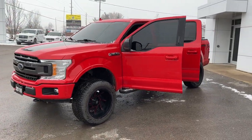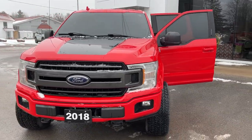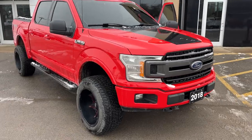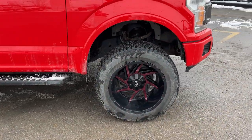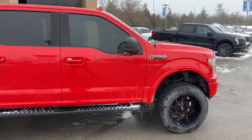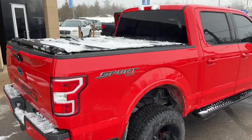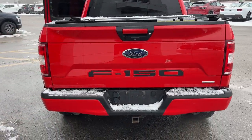2018 Ford F-150 XLT 301A package in race red paint — a really awesome looking truck. This truck has no accidents and is rolling on custom wheels and tires. It's powered by the 3.5-liter EcoBoost engine so you get plenty of power, and there's a five-and-a-half foot bed with a soft tonneau cover available.